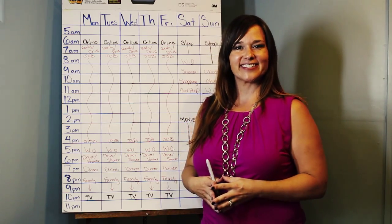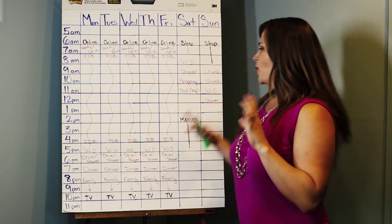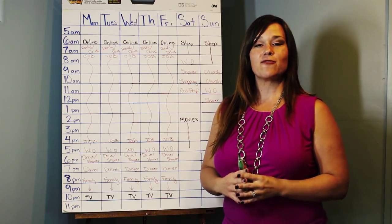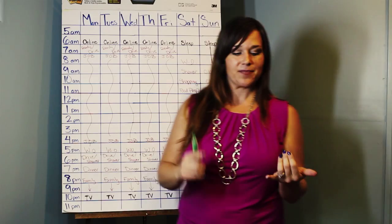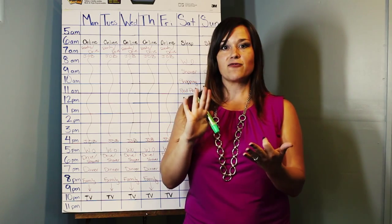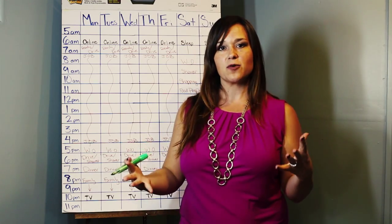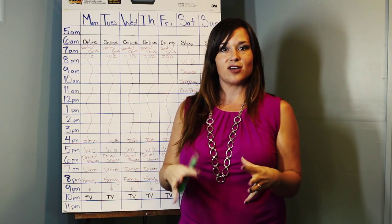I want you to fill those things in next. Step four — this is where it gets really exciting, because this is where we really look at the calendar and find little nuggets of time where you are going to be able to spend focused time on your side business. Some things we're looking for: breaks at work, your lunch break, drive time, and perhaps your workouts — if you like to do the elliptical or treadmill, something where it's not requiring your mind to be working.